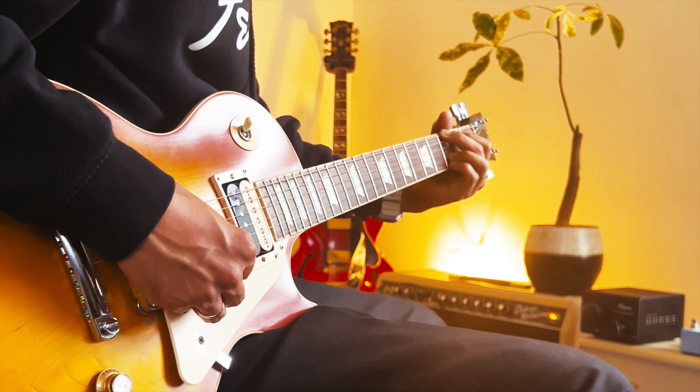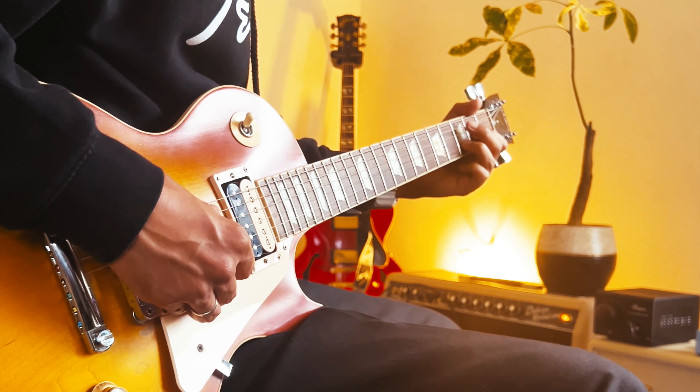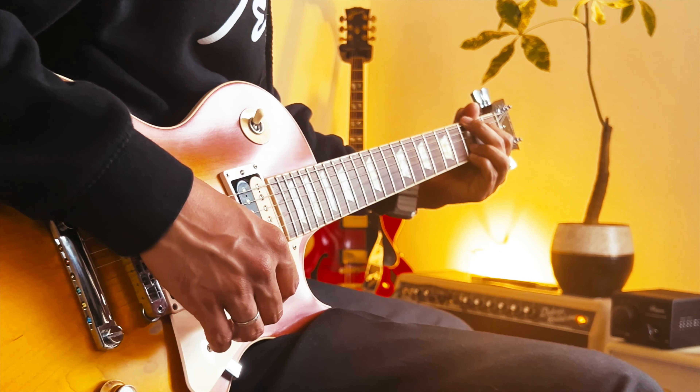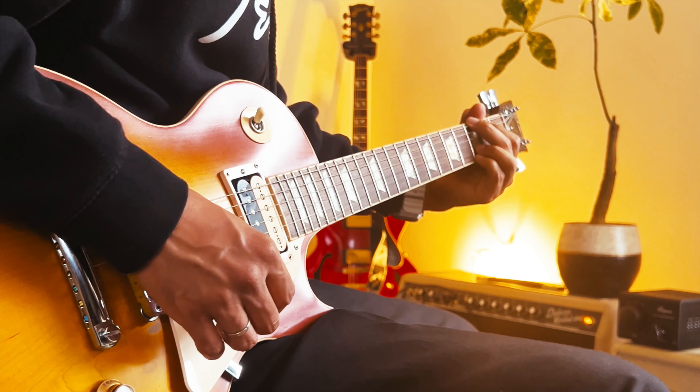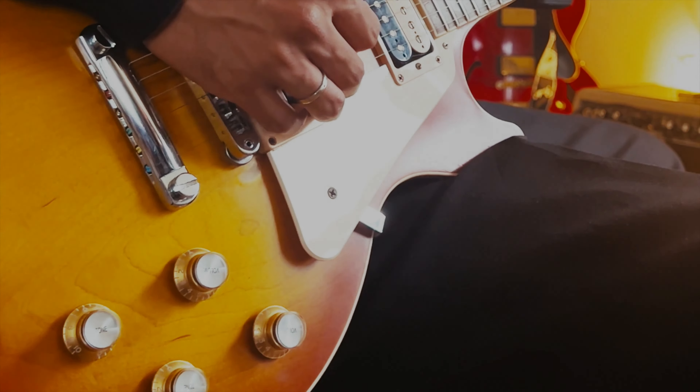Turn the neck pickup's tone down a little for a lead sound that is softer and rounder, and keep the tone of the bridge at full for a lead tone that screams and cuts through the mix. Take a listen here. The neck pickup's tone knob is at 50% and the bridge tone at full. I'll go from the neck, middle, then the bridge position.